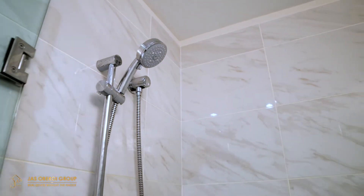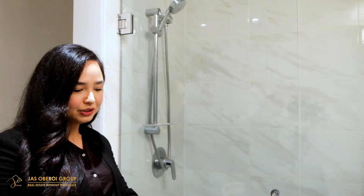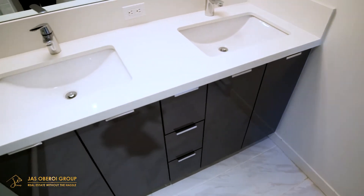Now let's go and let me show you your ensuite bathroom. Your four-piece ensuite bathroom features a spa-inspired shower, these beautiful cabinet trees, as well as his and her sinks.